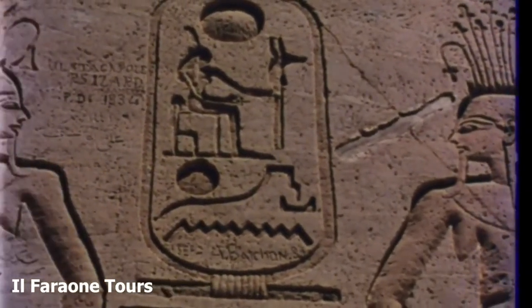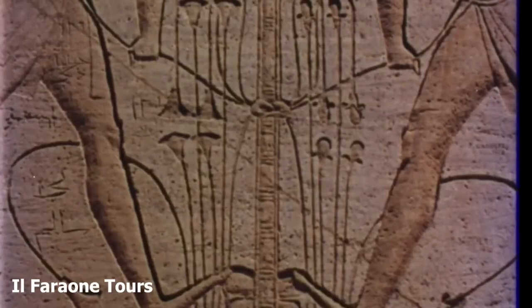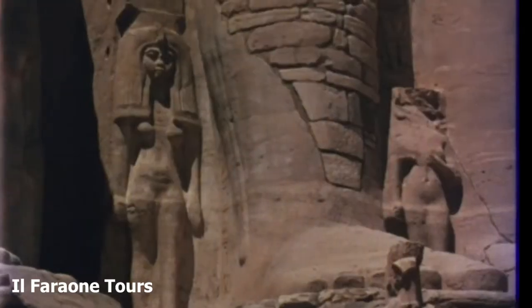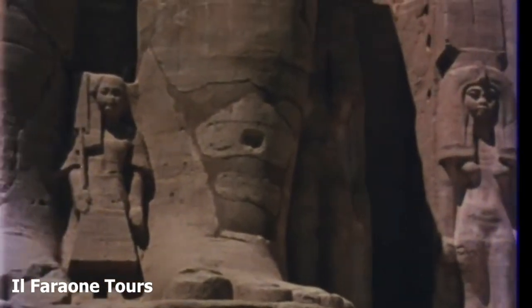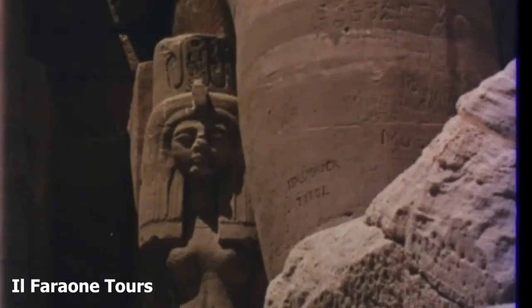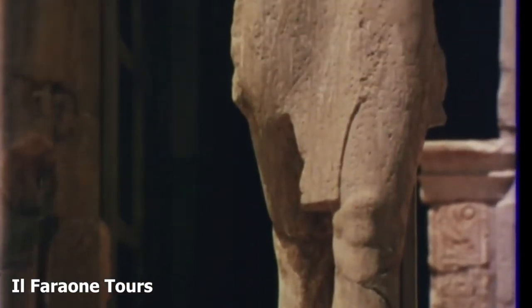The reliefs on the outside walls show us something of the life of man 3,000 years ago. Two deities of the Nile unite the lily and the papyrus to symbolise the union of the kingdoms of Upper and Lower Egypt. Apart from the figures of Ramesses' wife Nefertari and her favourite children, the temple façade has symbolic statues which represent the monarch's greatness and the respect he commanded among his enemies.